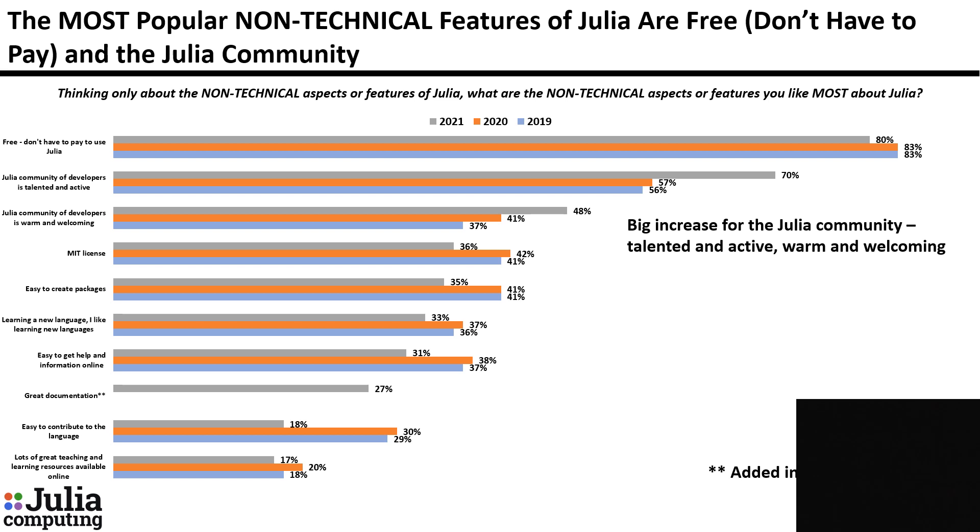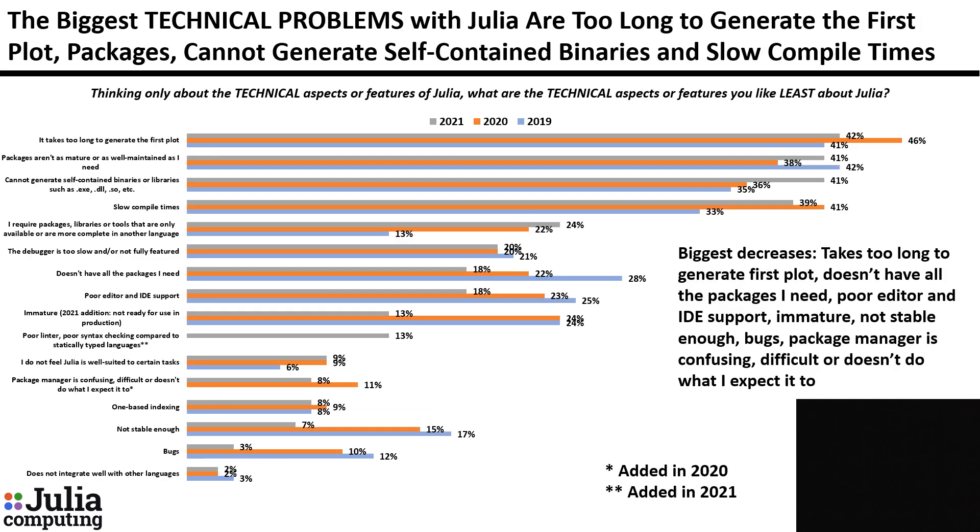Both of those increased significantly compared with last year, evidence that the Julia community continues to grow and deepen. Biggest technical problems with Julia: number one, takes too long to generate the first plot; packages aren't as mature or well-maintained as needed. The biggest declines since last year include: takes too long to generate the first plot, doesn't have all the packages I need, poor editor and IDE support, bugs, stability, maturity, and package manager issues.